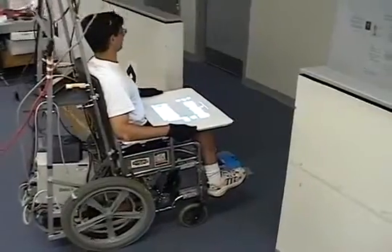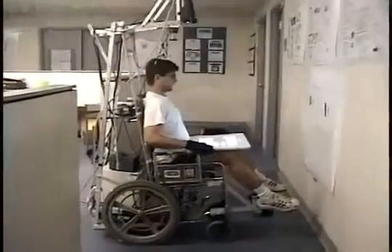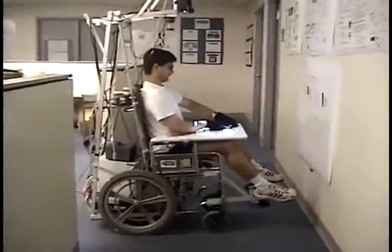As the wheelchair reaches the doorway, the user can decide his next destination. Here, the user elects to turn left and switch to a hallway navigation mode.